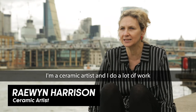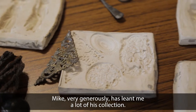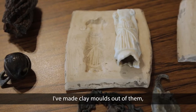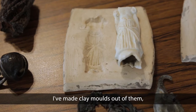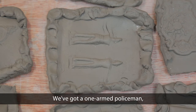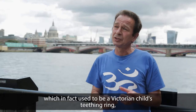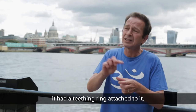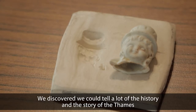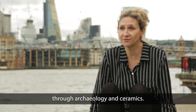I'm a ceramic artist and I do a lot of work based on the Thames. Mike very generously has lent me a lot of his collection. I've made clay moulds out of them, and from that people can take casts from them. We've got a one-armed policeman, a teddy bear, which in fact used to be a Victorian child's teething ring with a little rattle inside. We discovered we could tell a lot of the history and story of the Thames through archaeology and ceramics.